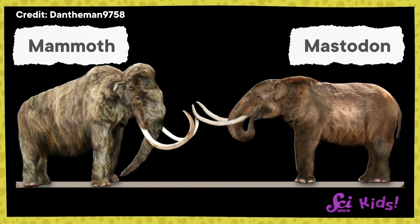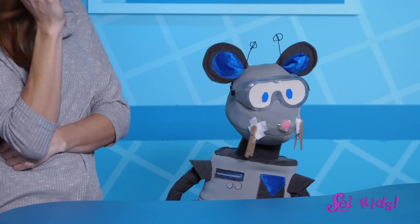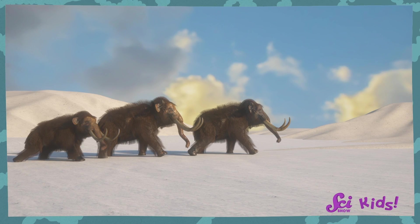First, I notice both animals have fur. What do you think that tells us about where they lived? That's right — it was cold! Both mastodons and mammoths lived back when Earth was colder than it is today. Some parts of the Earth were still warm, but these animals tended to live in the colder areas and needed fur to keep warm.